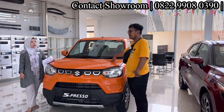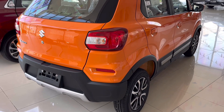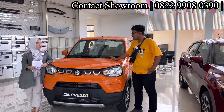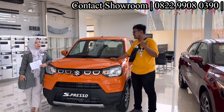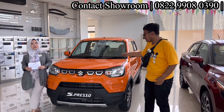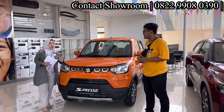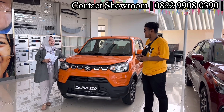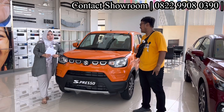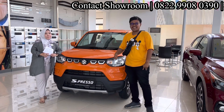Yang ngincar mobil penumpang irit dan perawatan mudah, Espresso ini bisa jadi jawaban. Booking fee-nya Rp1 juta, bahkan kalau mau Rp500 ribu juga nggak apa-apa. Sama Mbak Linda, insya Allah nanti ada hadiah tambahan juga.